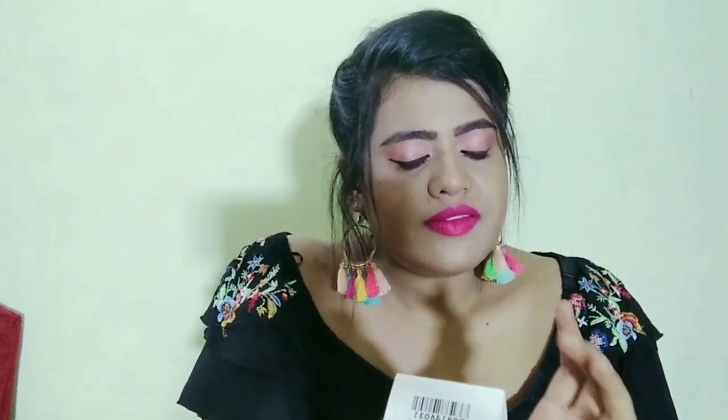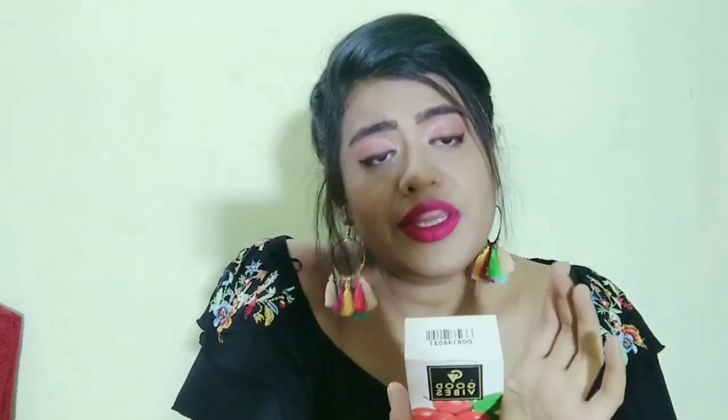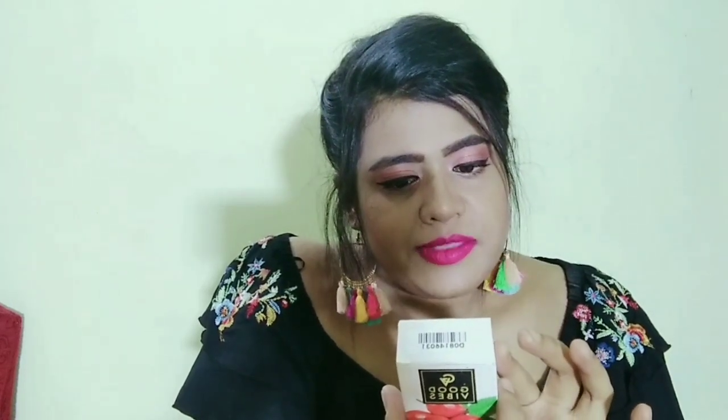If you belong to the dry skin family, you should give it a try because it works well for dry skin people. However, be careful — natural ingredients may be irritating to some people. If your skin is very sensitive, you could experience irritation. Do a patch test before applying directly to your face.